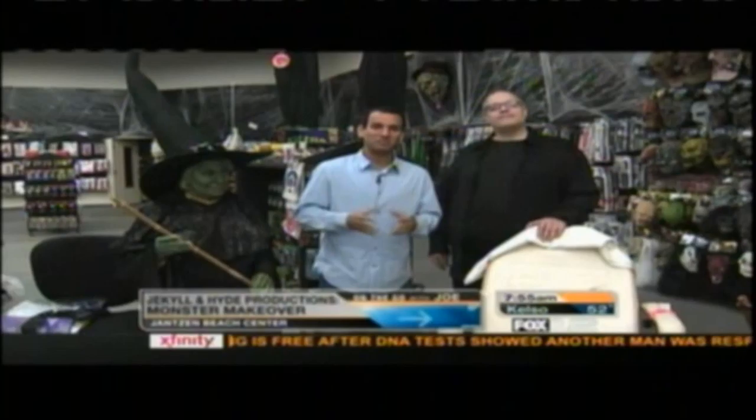We're at the Screams Unlimited Halloween store at Jansen Beach with Phil Berry. Phil is a makeup artist. He has his own company called Jekyll and Hyde, and you're doing makeup transformations. I understand you're also doing free lessons for people who want to learn to do this kind of stuff, right?